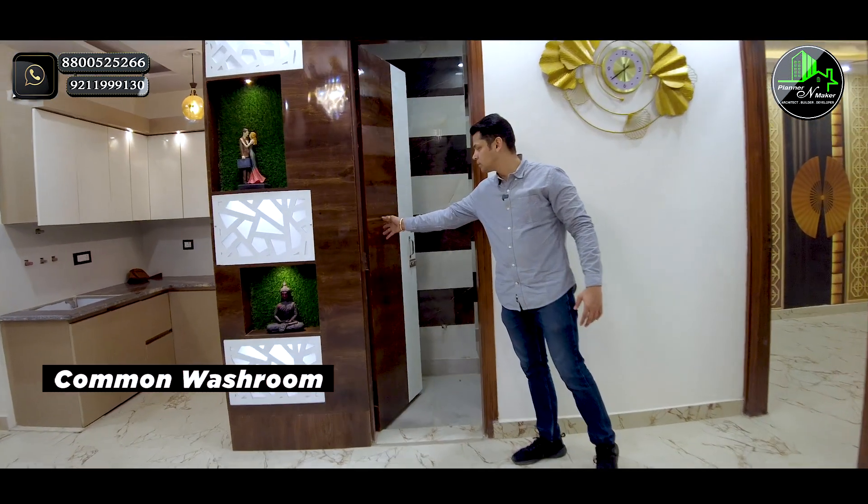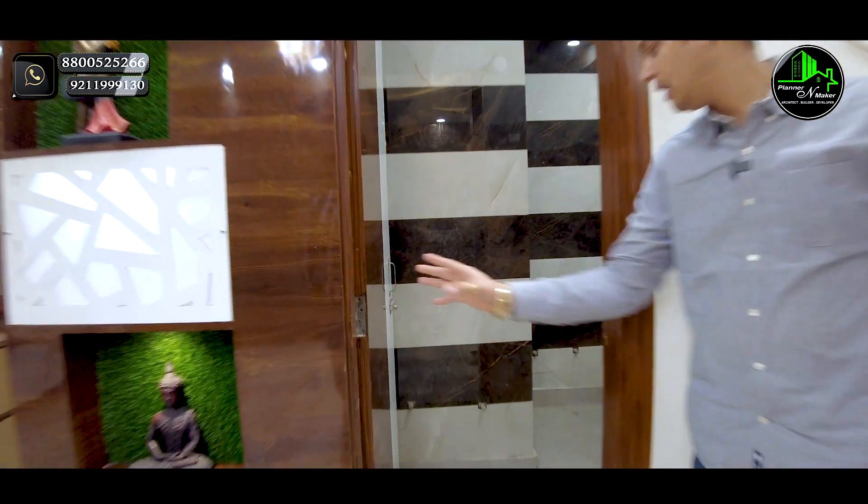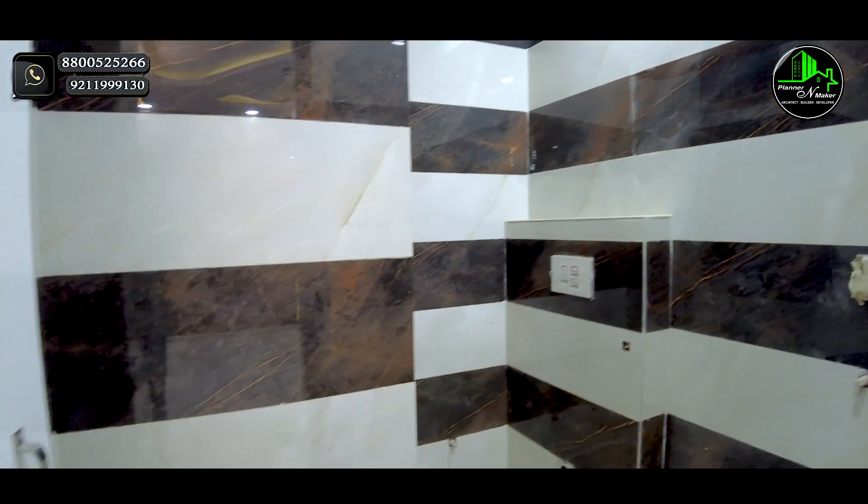This is our common bathroom. We have fitted all branded bathroom fittings. You will get the complete space and whole finishing here.